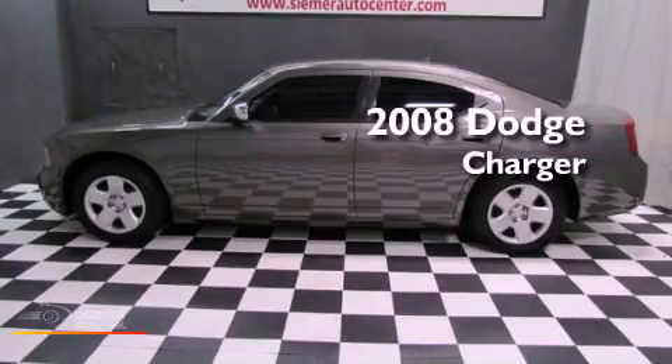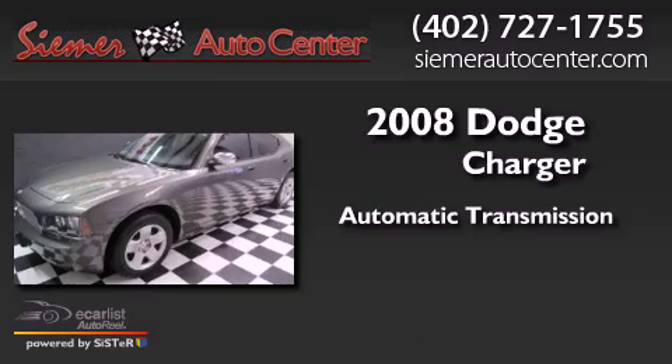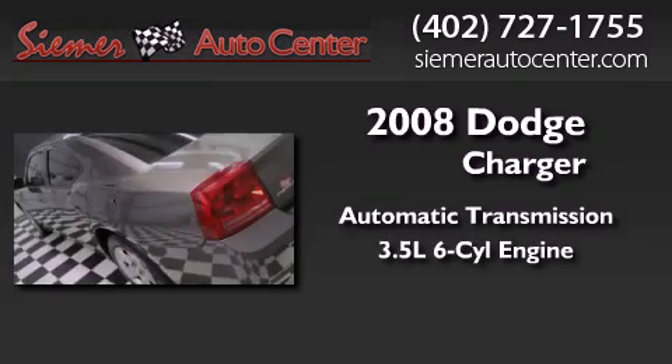This is a 2008 Dodge Charger. This four-door sedan has an automatic transmission and a 3.5-liter V6.